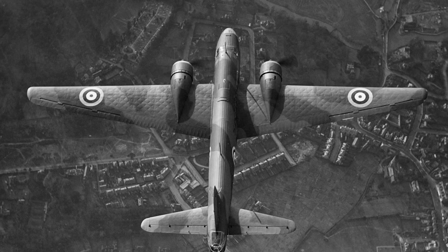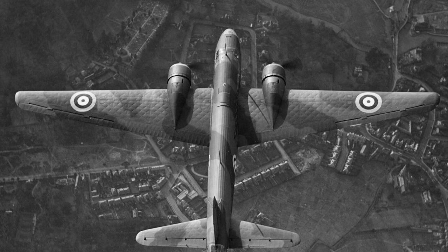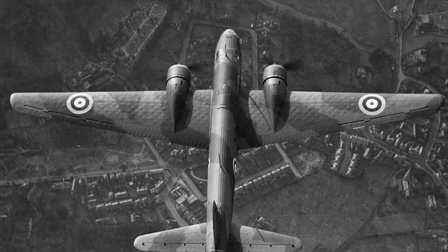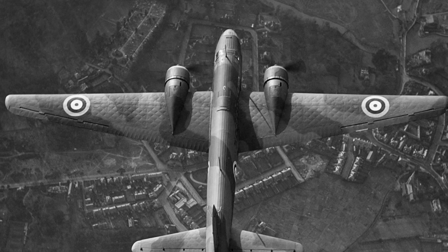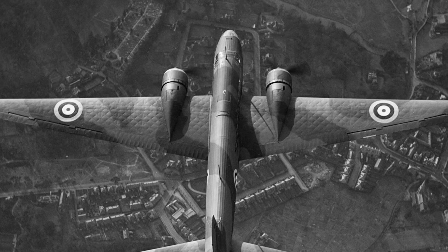The Wellington's maiden operational flight took place on September 4, 1939, just one day after Britain declared war on Germany. On that night, 14 Wellingtons took off to attack German shipping, marking the beginning of its integral role in the conflict.